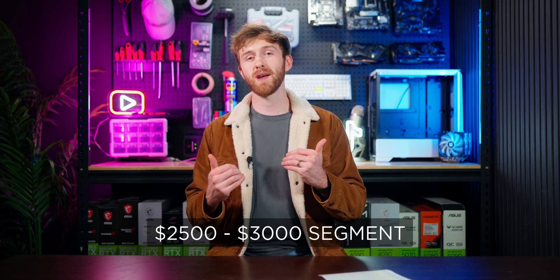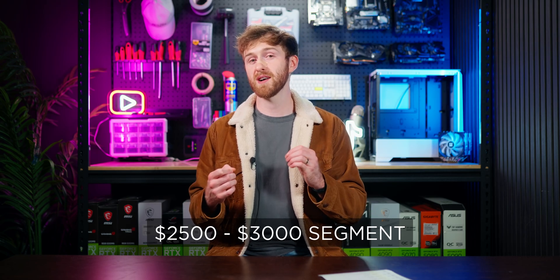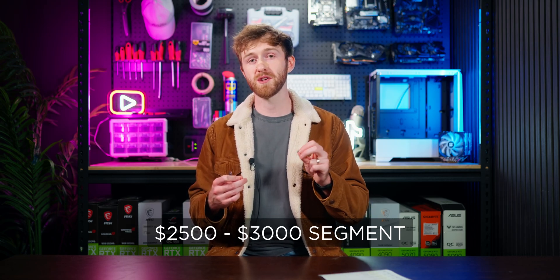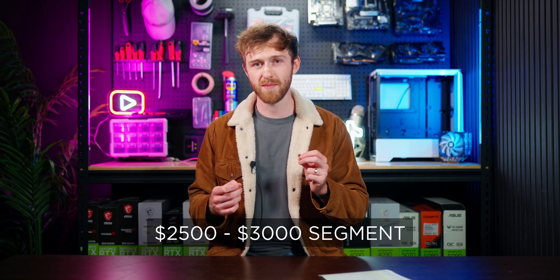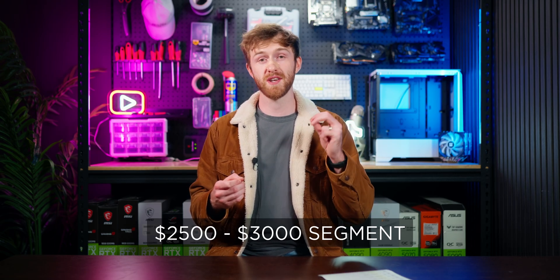For the $2,500 to $3,000 budget range, I still recommend sticking to a 1440p monitor, but those higher-end graphics cards especially with frame generation running will allow you to run 4K if you really want to. Just stay away from 1080p monitors — at this budget with these graphics cards you can definitely do better.